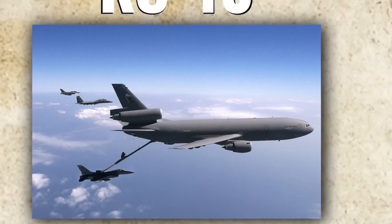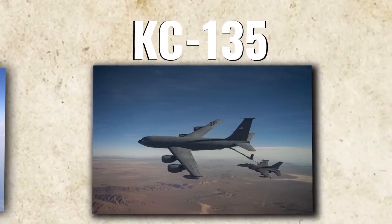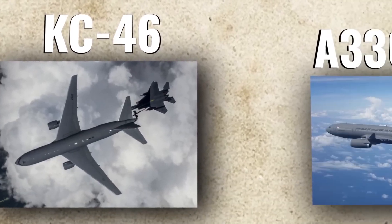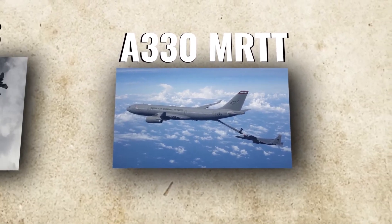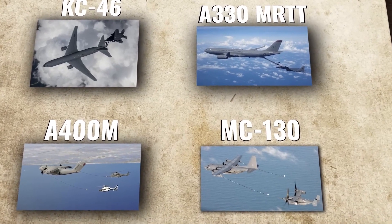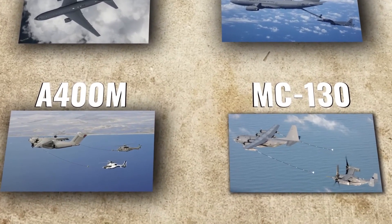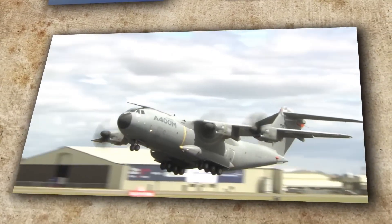Several NATO countries have planes that are purely tankers, including the KC-10, KC-135, KC-46, and A-330. In addition to these, there are other planes that can also perform the task of in-flight refueling, such as the A-400 or the C-130. These planes, originally designed for other purposes, have been modified to perform in-flight refueling.